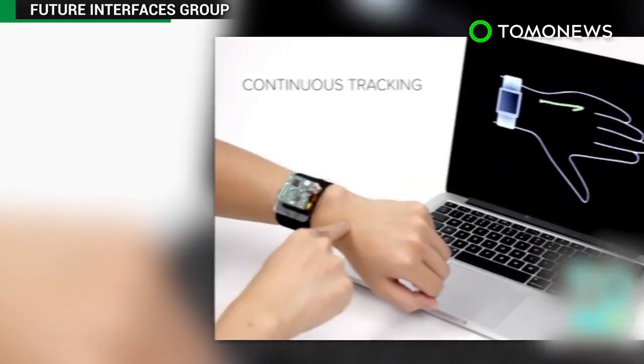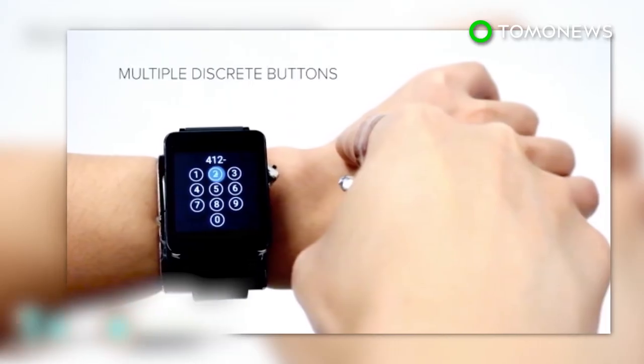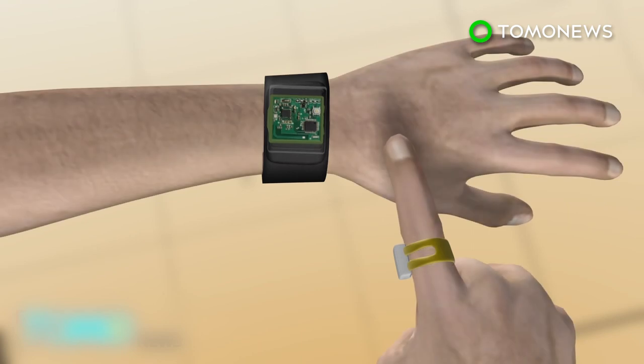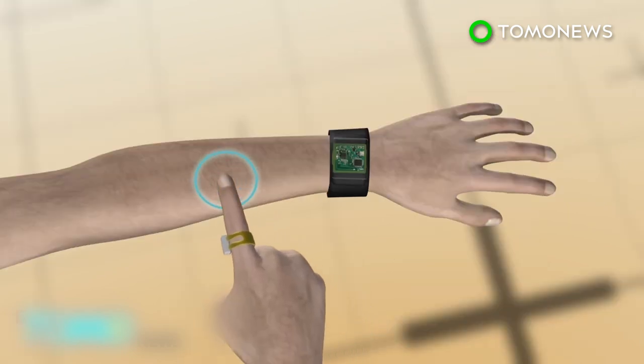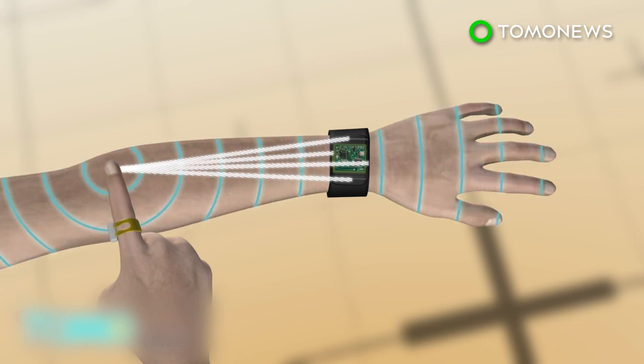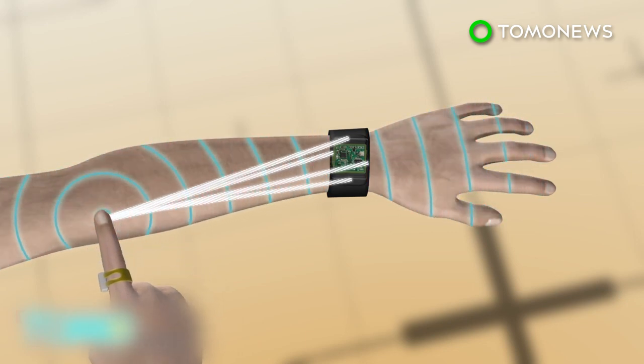A team of scientists have developed a new technology that can make the skin on your arm act like a touchpad for a smartwatch. The SkinTrack technology requires the user to wear a ring and a sensor attached to a smartwatch strap. The sensor has four electrodes that receive high-frequency electrical signals emitted by the ring when the finger touches the skin, calculating the exact position of the finger.